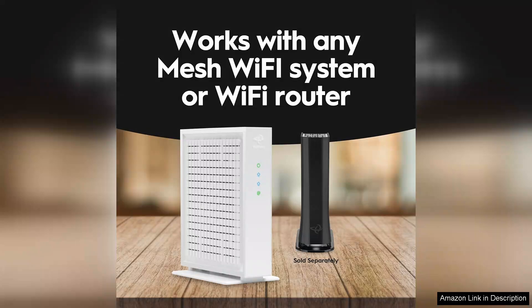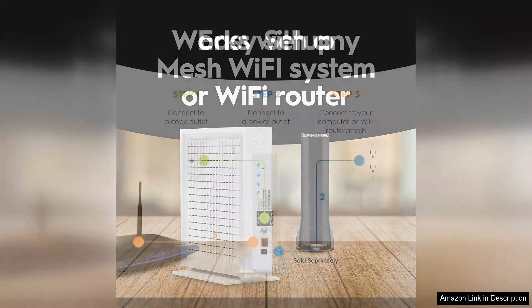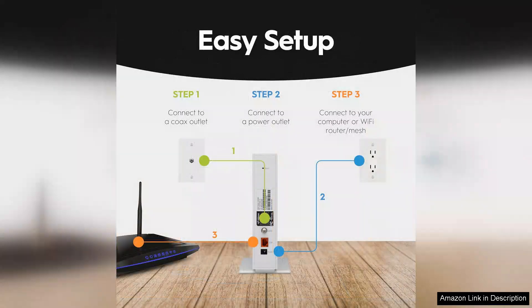Furthermore, the built-in 2.5 Gbps Ethernet port ensures that you can maximize your internet speeds, making it a solid investment for users with compatible devices.